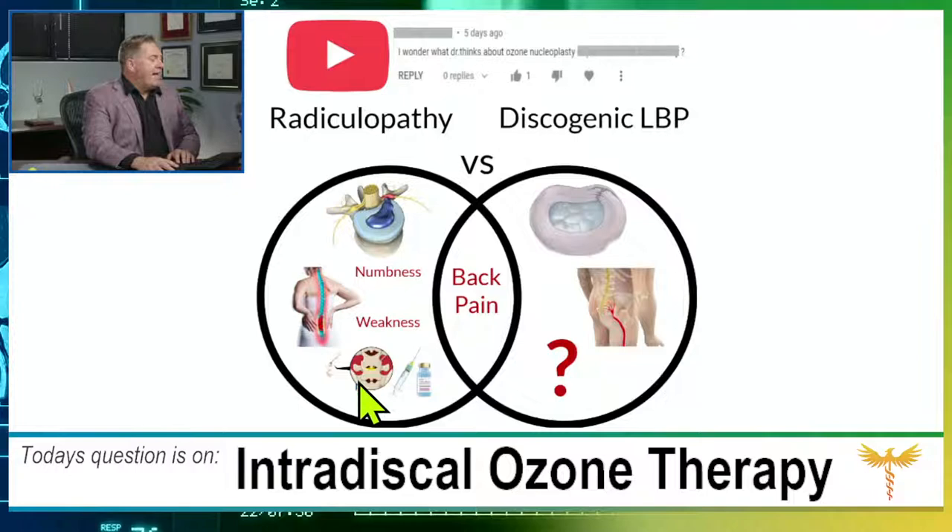Radiculopathy also causes numbness and weakness. If you watch this show, you know the normal treatment: it's mostly nerve root pain causing numbness and weakness. You see your doctor after three weeks of home care fails, get an MRI showing the herniated disc, and then get an epidural injection with steroid — that's the standard treatment for radiculopathy.